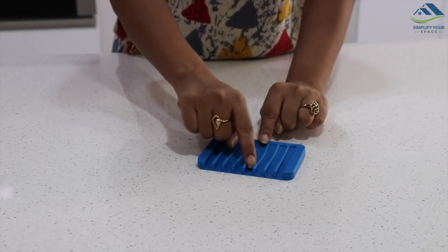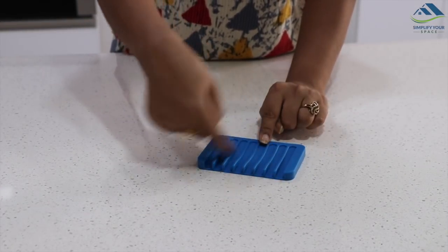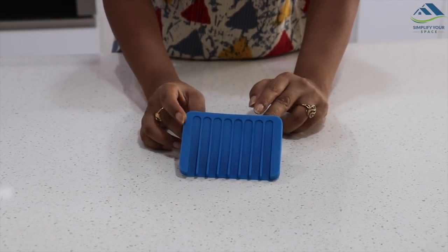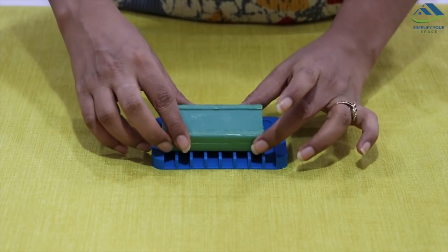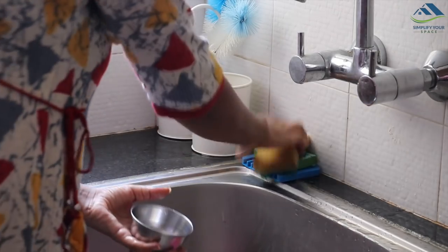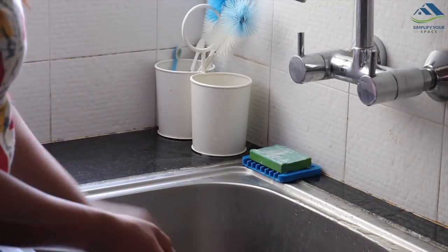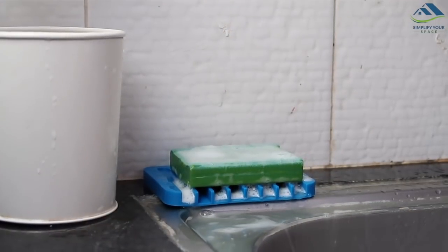This is a self-draining soap dish made of silicone. If you use Vim bars or cloth washing bars, you know they get really sticky and messy, especially if water gets into the soap dish by mistake. This soap dish helps drain out all the water and makes the bars last longer.